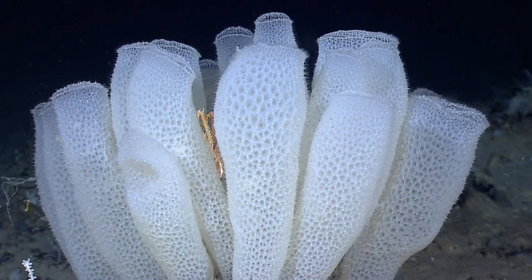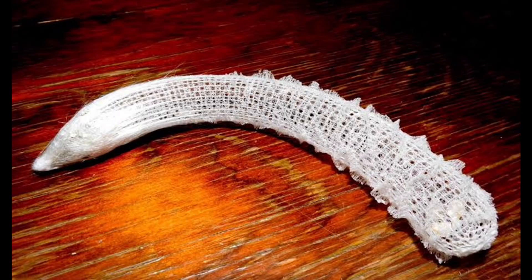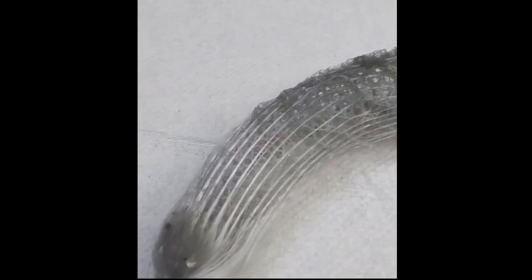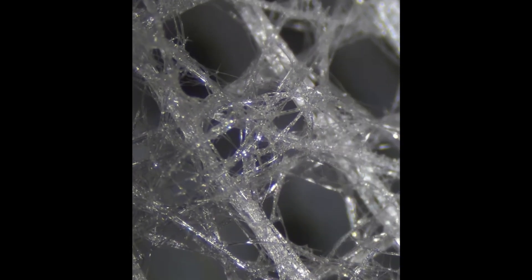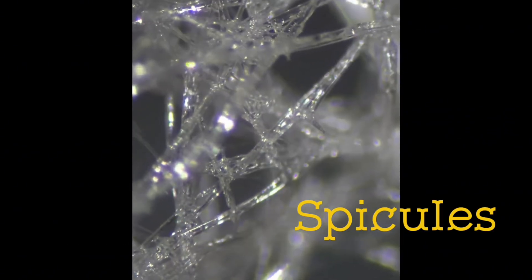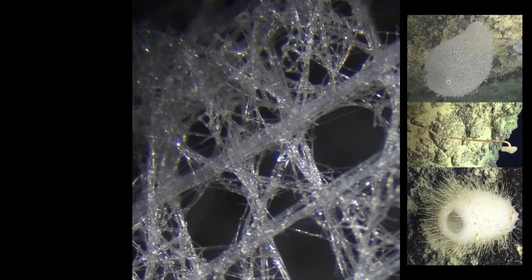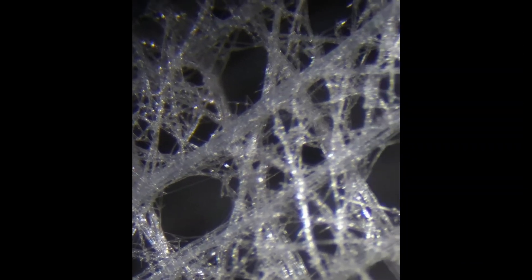The glass sponge belongs to a group called Hexactinellida, a rare and ancient class of sponges. Unlike most sponges made of soft tissue or calcium carbonate, glass sponges are built from silicon dioxide — actual glass, the same material as the glass in your windows. These spicules, tiny interlocking glass needles, form an intricate lattice, creating beautiful, delicate structures that look like crystal snowflakes under a microscope.